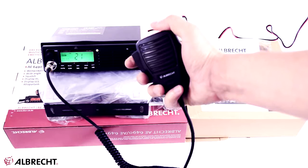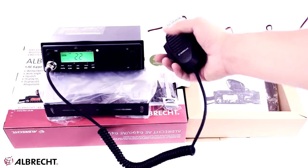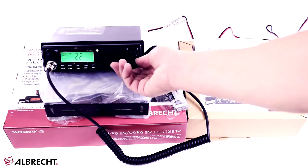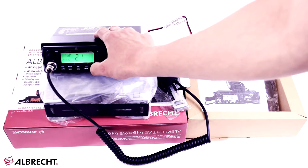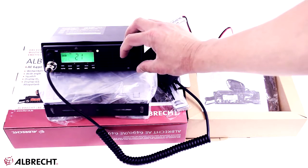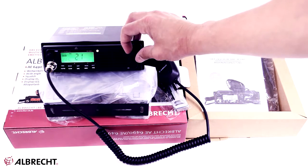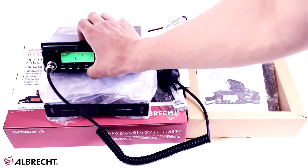The Albrecht AE6491 radio station keeps and combines the extremely useful features of previous models with a modern and efficient design. The display is illuminated and shows channel, frequency, signal, and other useful information. The front speaker is strong and, alongside the 1 DIN case, allows installation in special car cassette locations in trucks, coaches, and trailers.